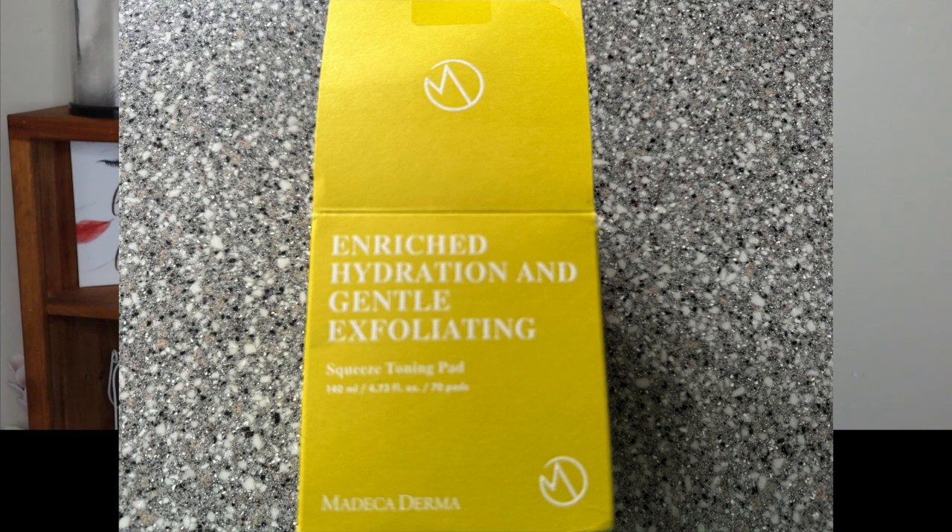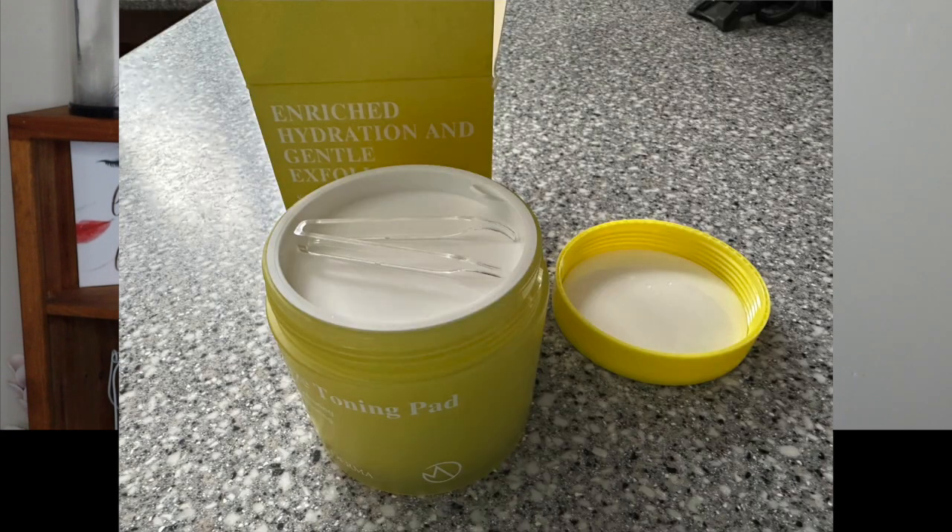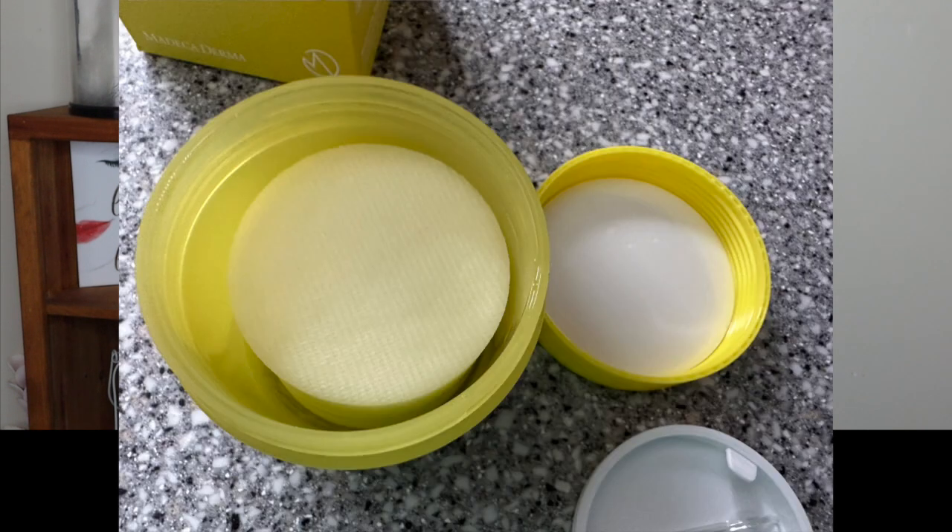The other thing I want to share is this particular product — a toning pad from Madeca Derma, M-A-D-E-C-A Derma. This is their squeeze toning pad and it's double-sided. You take the pad out using little tongs, and the pad has two sides to it, which I thought was really cool. It's made from fruits and plants that contain natural AHA and BHA, so it gently exfoliates dead skin.